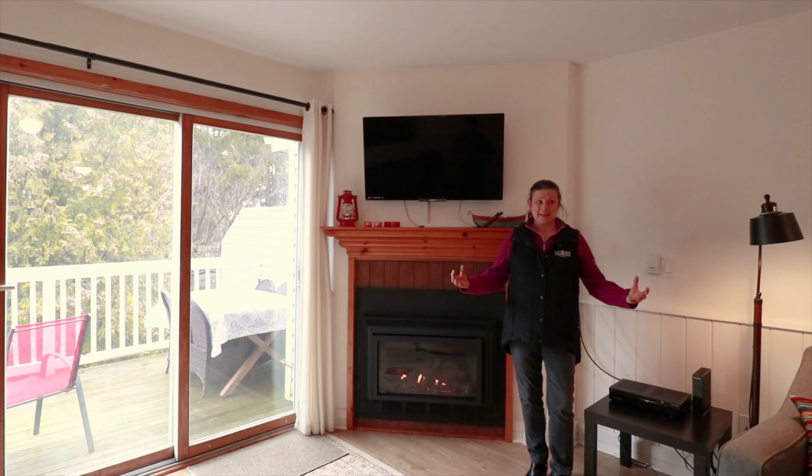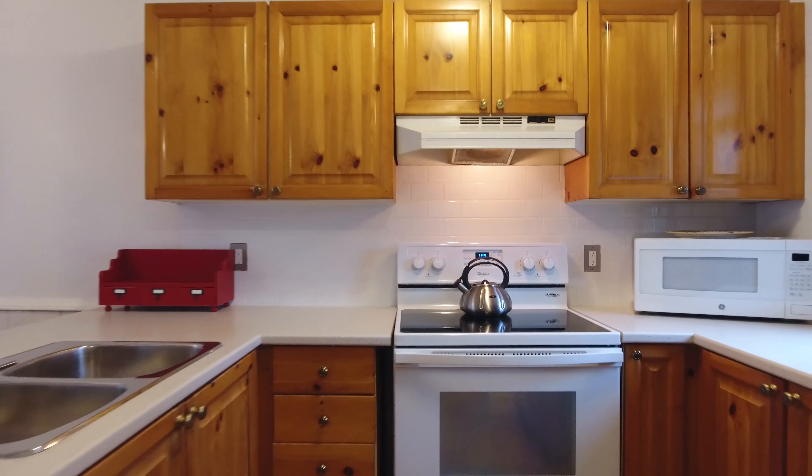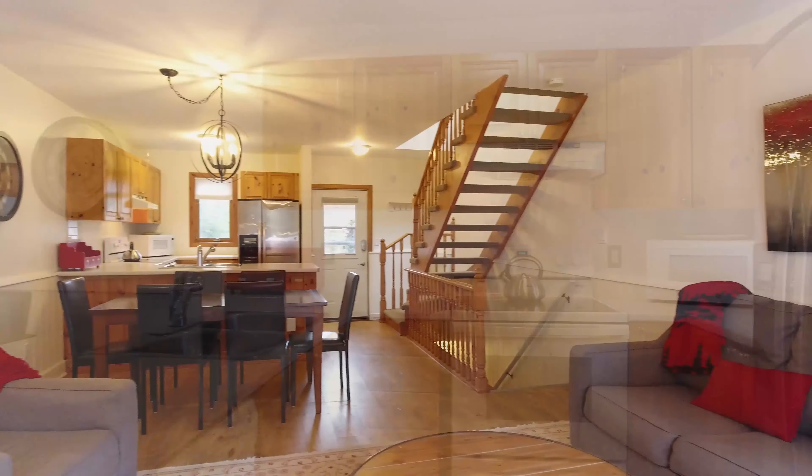Now that you've heard why this is a great location for this townhouse condo, let's go inside and see the interior.